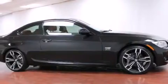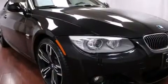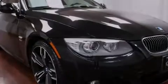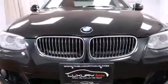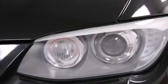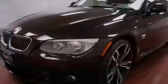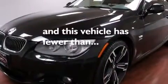Additional features include a tire pressure monitoring system, alloy wheels, air conditioning with automatic climate control, cruise control, interior wood trim accents, BMW individual composition, a passenger side airbag, a service level indicator, a rear window defroster, front and rear reading lights. This vehicle has less than 22,000 miles.